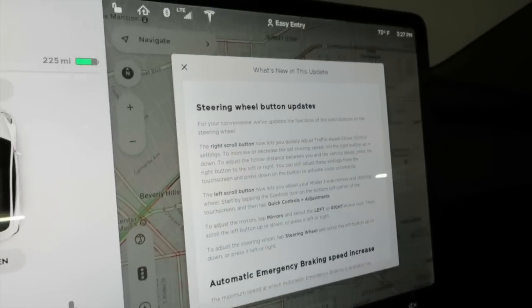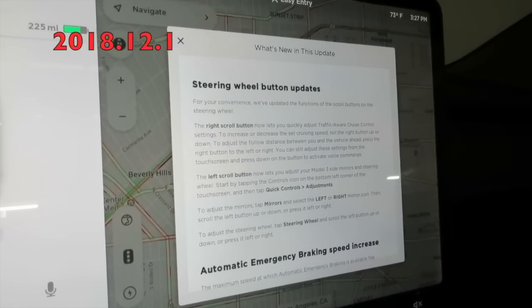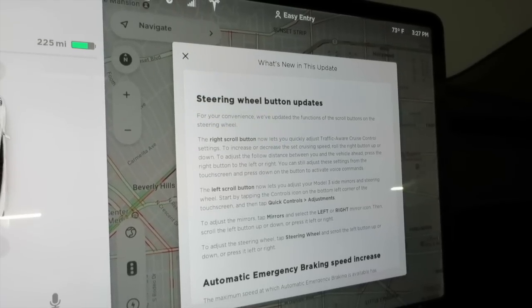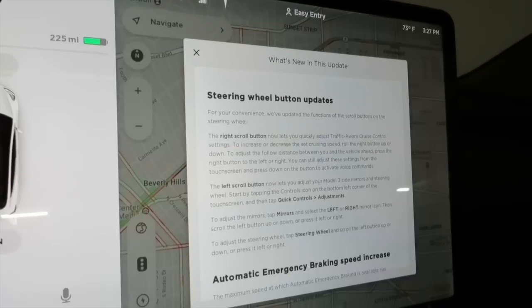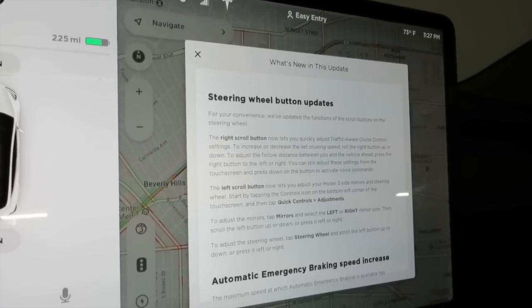So what's new with this update: steering wheel button updates. For your convenience, we've updated the functions of the scroll buttons on the steering wheel. The right scroll button now lets you quickly adjust traffic-aware cruise control settings to increase or decrease the set cruise speed.